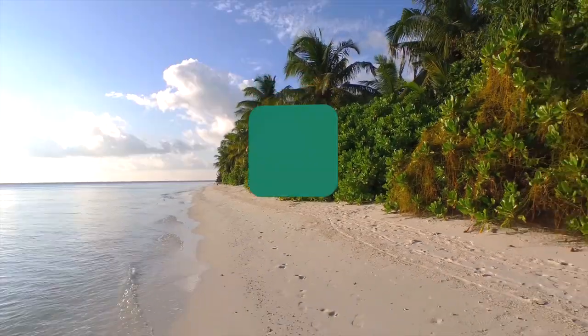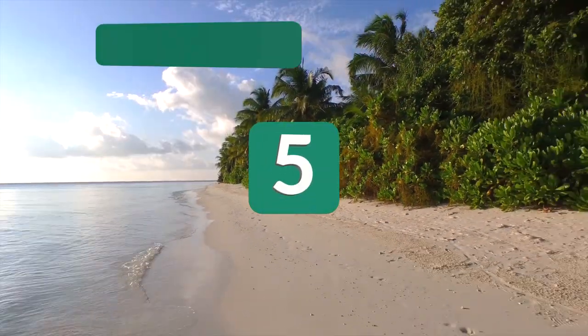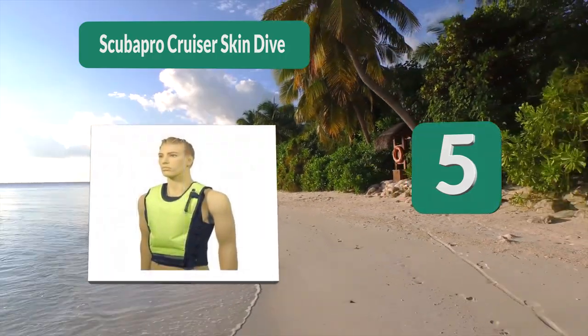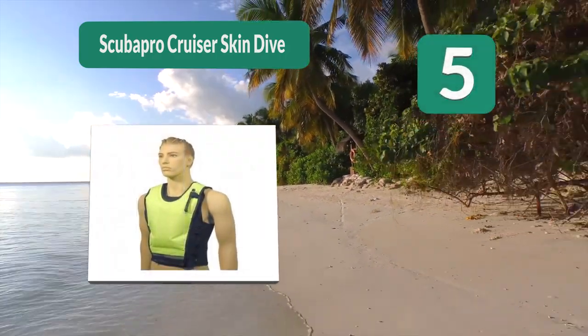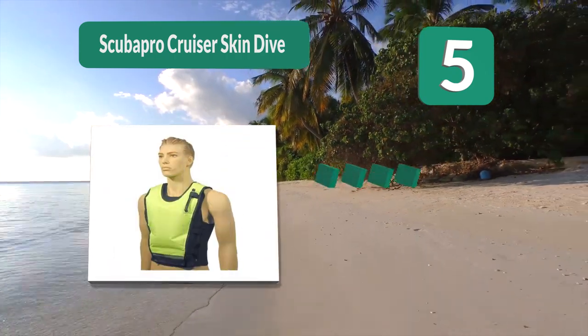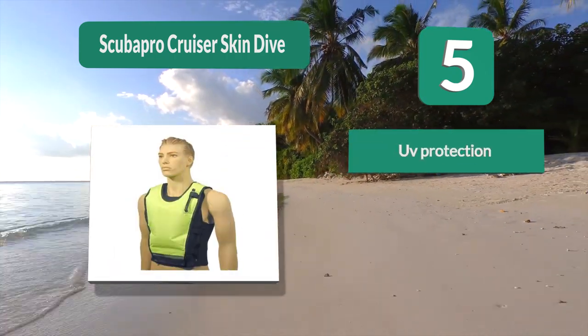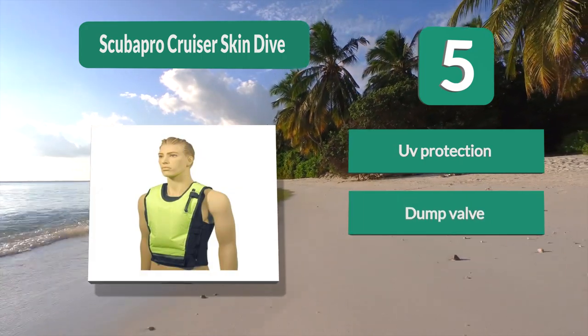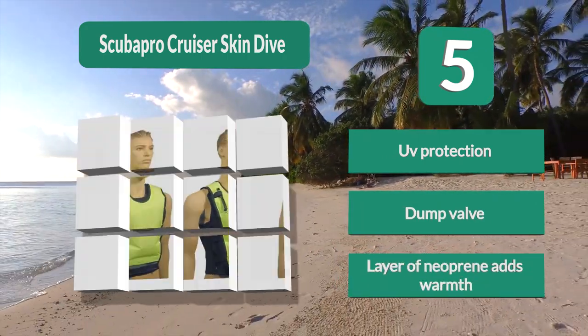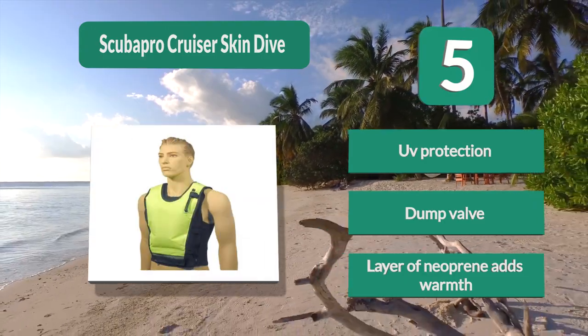Number 5: Scuba Pro Cruiser snorkel vest. A dump valve allows you complete control of your snorkeling vest. One-eighth inch neoprene provides added comfort and warmth to your swim, further protecting you. The thin fabric also allows needed protection from the sun.